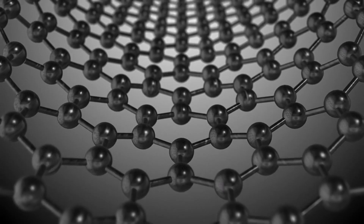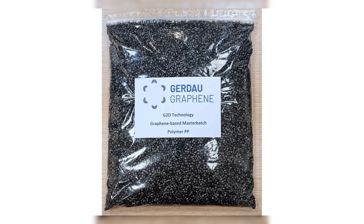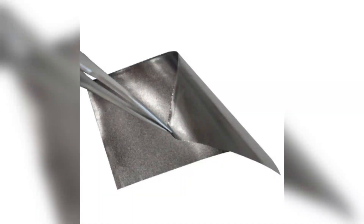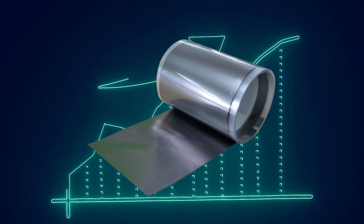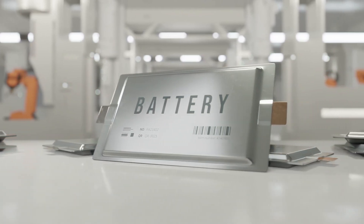Meanwhile, graphene, once called the most expensive material on earth, is finally becoming affordable, thanks to better manufacturing techniques like electrophoretic deposition and chemical vapor deposition. Its price has dropped steadily over the past few years. Companies are now producing large sheets and dispersions at a fraction of the old cost. Commercial-grade graphene is now as low as $1,000 per kilogram. The global market is growing fast, projected to multiply more than tenfold this decade.